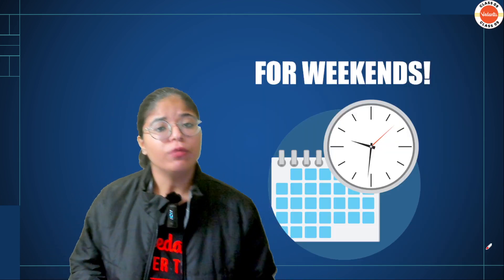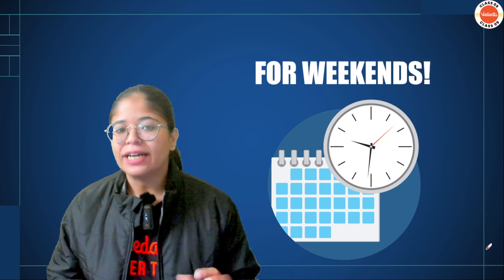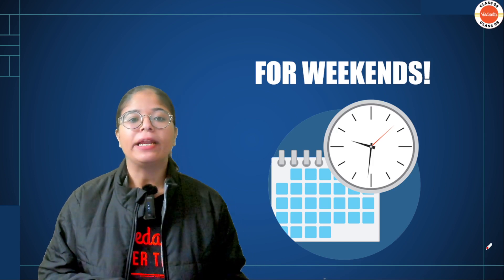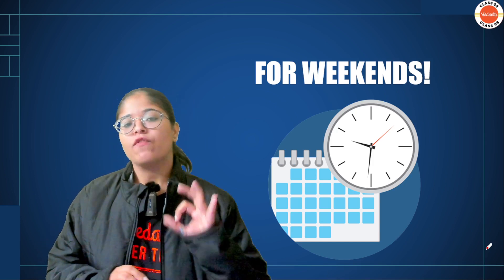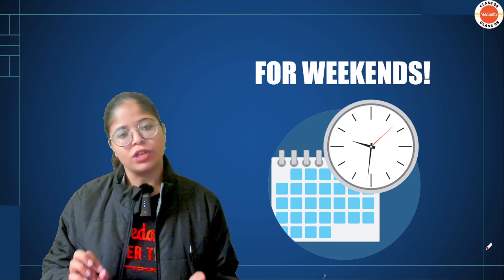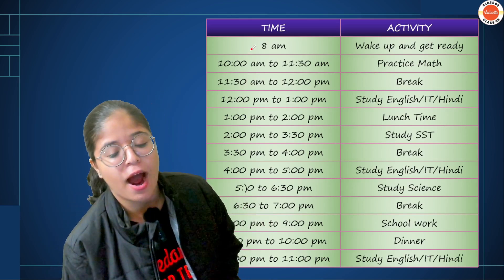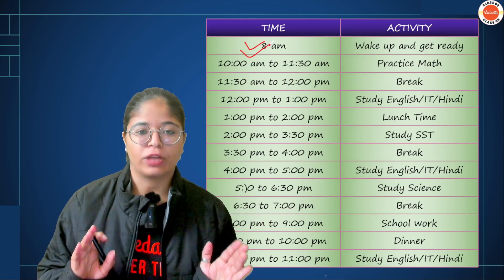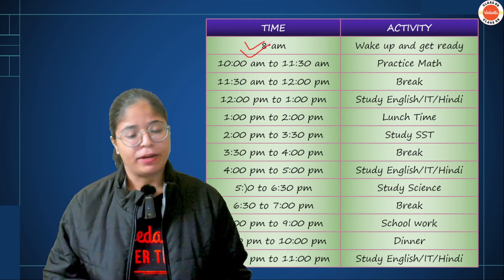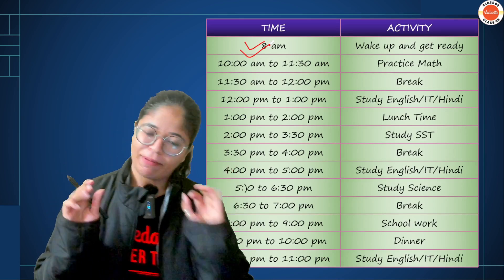Many children have started winter vacations, so now let's talk about a timetable for weekends or holidays. On weekends, we are going to wake up at 8 o'clock — a decent time. Get ready, do your breakfast, and by 10 o'clock go to your study area and start studying.